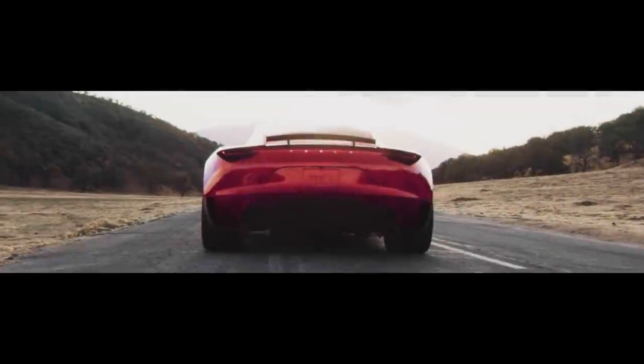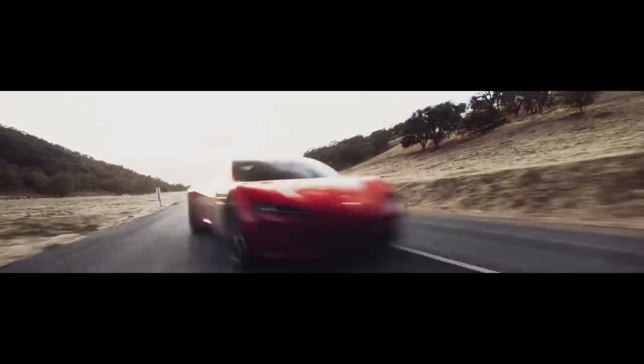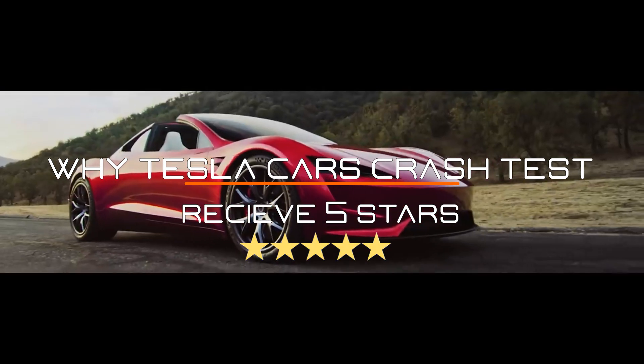We've all heard Tesla model cars being the fastest and most advanced electric cars in the market, but did you know they're also one of the safest cars in the world? That is why we're here to prove why Tesla car crash tests receive 5 stars.